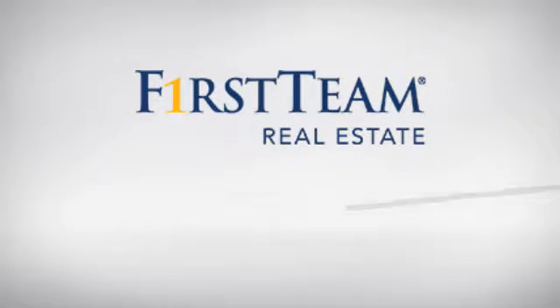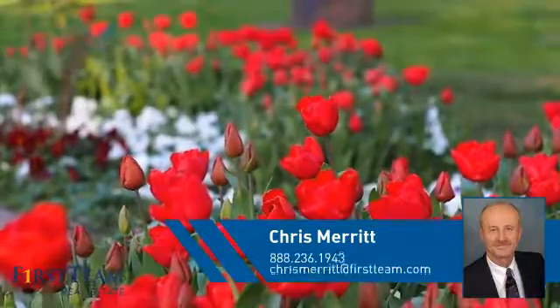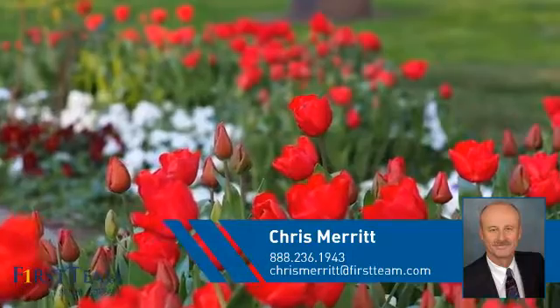At First Team Real Estate, you'll find a place you'll feel right at home in. This video is brought to you by your real estate agent, Chris.